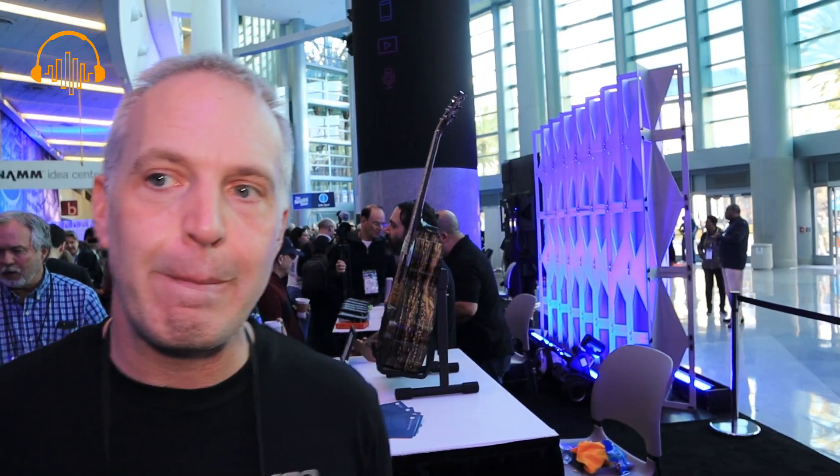Does it have an expression pedal input in the back? Yes, it does — sustain and expression, all the fun stuff. All the connections are here on the back. Thank you so much for your time. My pleasure.